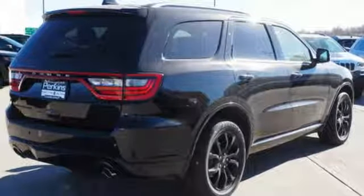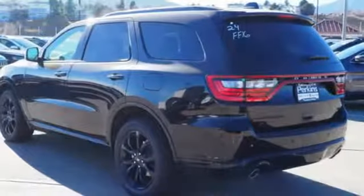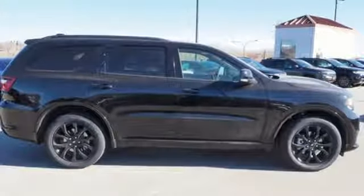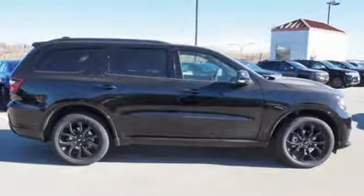V6 engine, trailer brake controller, gas pressurized shocks, and power heated mirrors. You need to drive it to believe it. See it for yourself today.